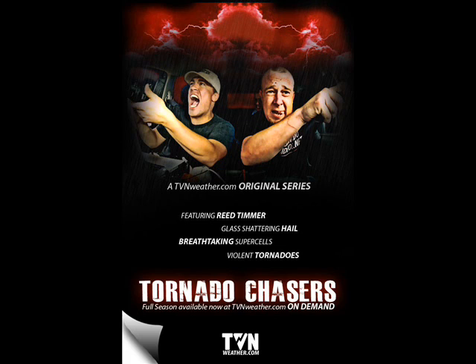Reed Timmer, TVNWeather.com is the website to go to. September 30th, Tornado Chasers is the premiere. Reed, thank you so much for stopping by. Oh, thanks for having me.